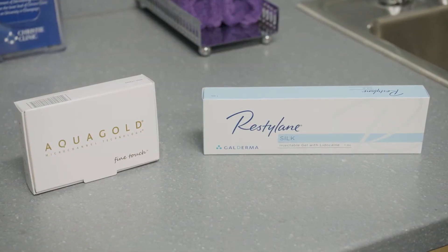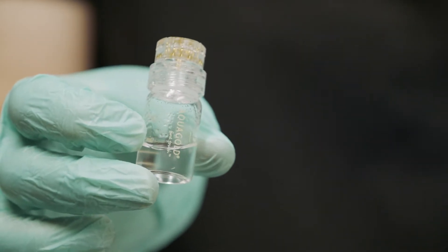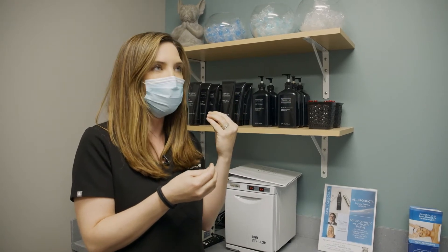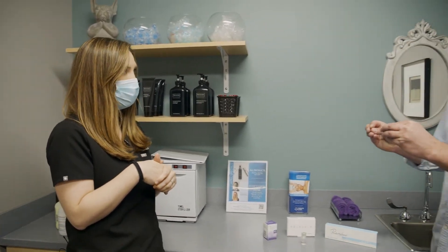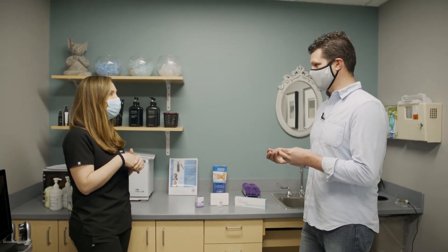It is a small container connected to 24 karat gold needles. Each needle is thinner than a human hair. So instead of delivering that Botox and filler deep into our muscles or deep subcutaneous tissue, we're putting it right into the dermis. It's the same stuff as Botox, but the delivery method is very, very different.